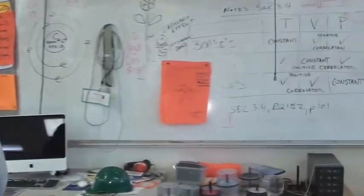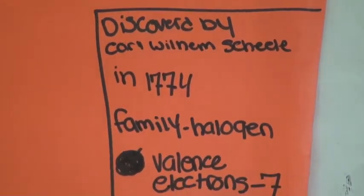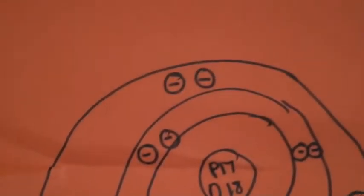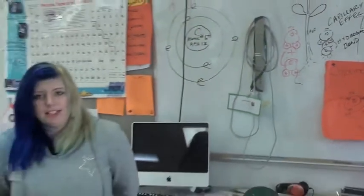My name is Cheyenne Pacey and I'm a freshman in Mr. R's integrated science. My element is chlorine. It was discovered by Carl Wilhelm Scheele in 1774. My element has seven valence electrons and the family is halogen. One of its special properties is that it is a highly toxic greenish-yellow gas. It is used to purify water and is used in swimming pools and hot tubs. It can also be used as a bleach. Its atomic number is 17.